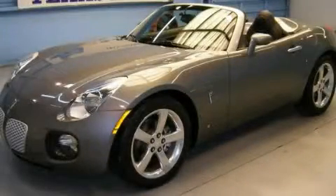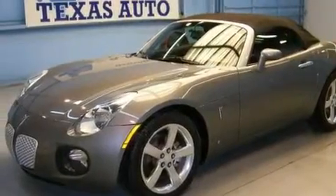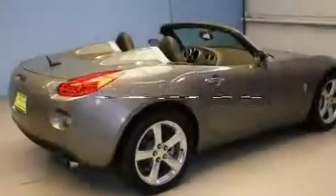This is a 2006 Pontiac Solstice, designed to turn heads. It has a 2.4-liter four-cylinder engine and a manual transmission. Its top features include an auto-dimming rearview mirror, a rear window defroster, a CD player, and this vehicle has fewer than 15,000 miles on the odometer.